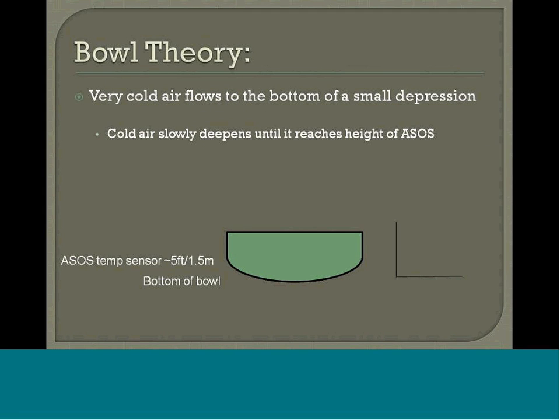Here's the bowl theory. Cold air flows to the bottom of a small depression and then slowly deepens until it reaches the height of the ASOS. Again, this is not necessarily a large-scale event but more of a macro-scale event. I have a simple animation with the blank area showing the cold slowly working its way up the bowl, and the sounding on the right demonstrating the nocturnal inversion really close to the surface.